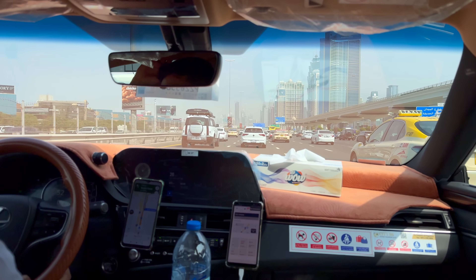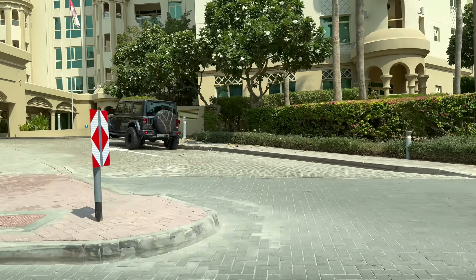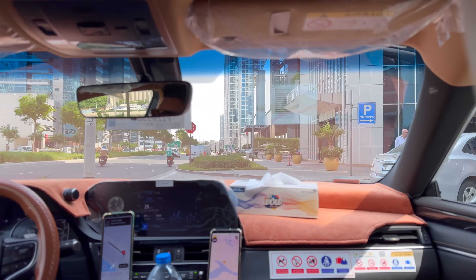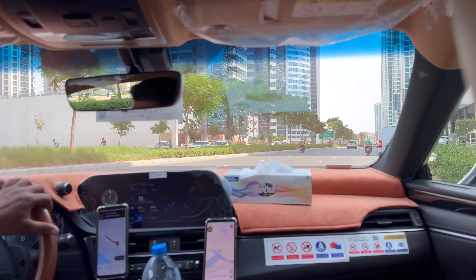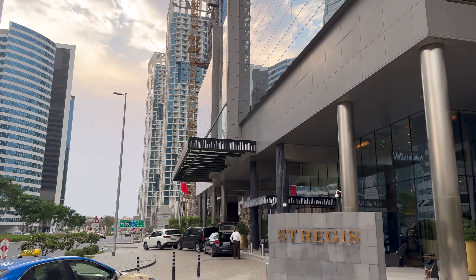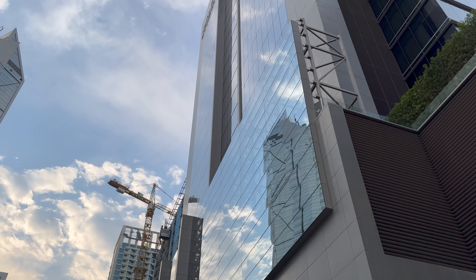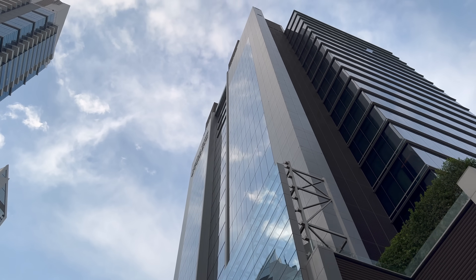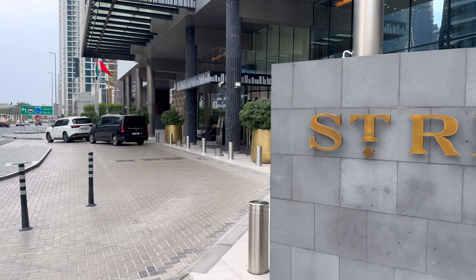Downtown Dubai — it's a bit of a misnomer. When I think of downtown, I think of bustling streets, eateries, parks, and a whole lot more. Downtown Dubai, though, at least this part of it, feels more like one of those business districts that empties out completely outside of business hours. That said, location is a very personal thing, and if you find yourself at the St. Regis, my guess is either it's exactly where you need it to be, or you were booking through Amex and thought this was the best bang for your buck in Dubai. Either way, let's head inside.